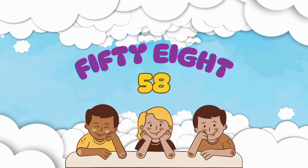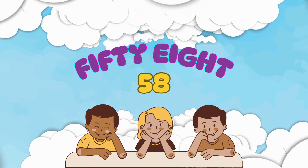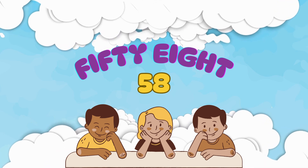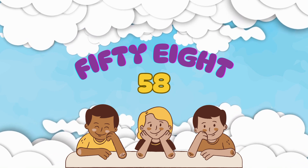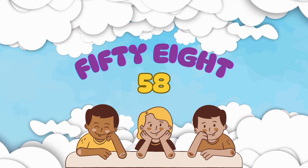This is number 58. It's spelled F-I-F-T-Y-E-I-G-H-T. Let's say it together: 58.